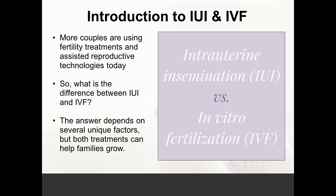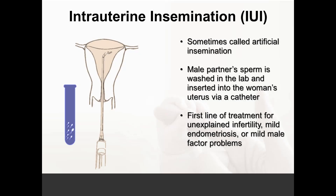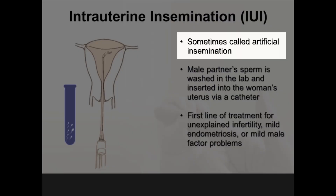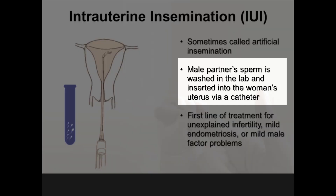The decision is based on the physical, emotional, and financial investment of the couple, as well as the age of the female. Intrauterine insemination, or artificial insemination, is a minor office procedure where sperm are placed inside the uterine cavity. The man produces sperm, and it is washed in the laboratory to concentrate the amount of total moving sperm and maximize the effectiveness of the procedure.